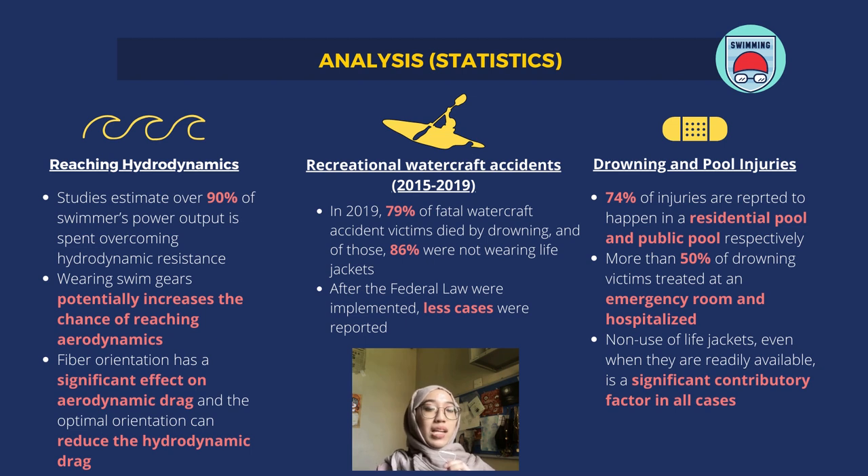In conclusion, from these statistics, we can see that not using proper swimming gears or life jackets will increase the risk of getting injured or even a fatal incident. Thank you very much; I will pass the floor to the next presenter.